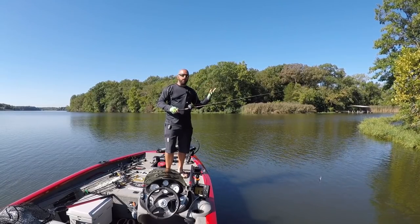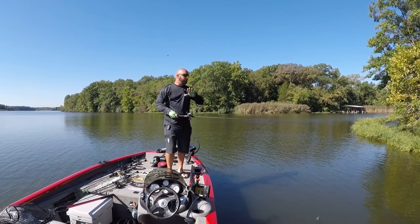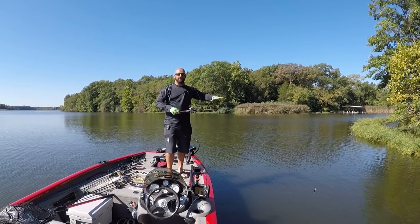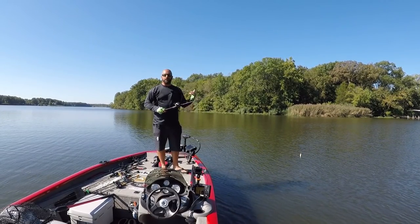Usually 15-pound Seaguar Invis-X fluorocarbon is what I like most. If I'm trying to keep my baits up extra shallow, I may throw 20-pound test mono — you can use your rod or your pound test to adjust the depth you're trying to achieve. Typically with a squarebill, I'm going to target stumps, laydowns, or rock.